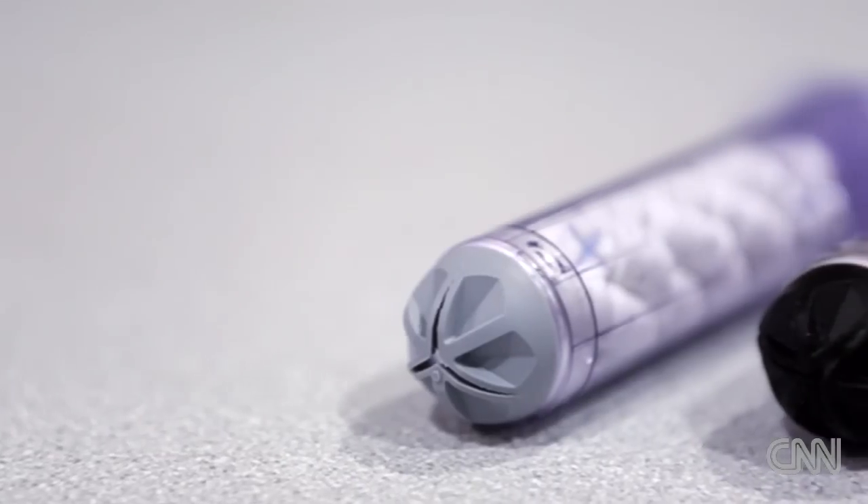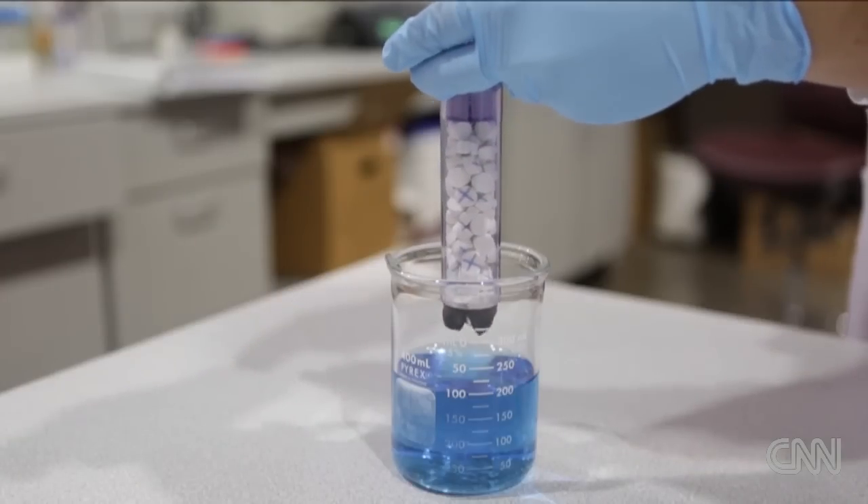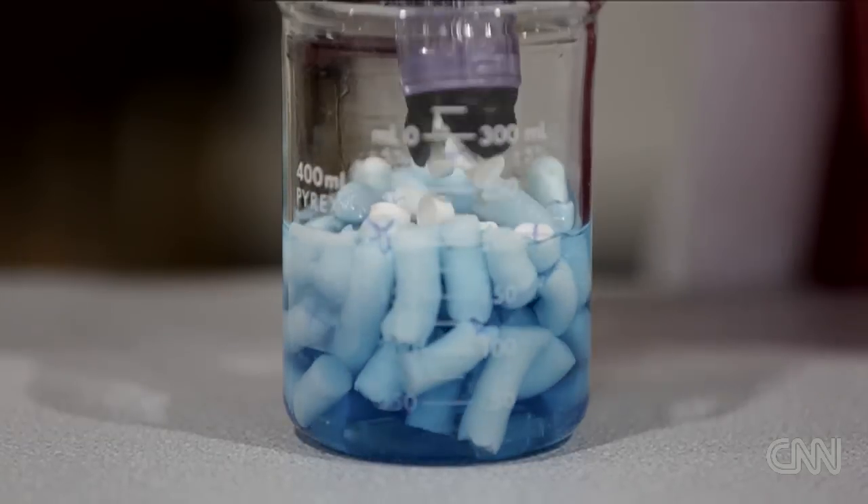X-Stat is a first-in-kind medical device designed to stop bleeding from small, narrow-entrance wounds like a gunshot wound. You quickly take the device, you literally plunge it into the wound or the bullet hole, and you shoot the sponges into the wound.